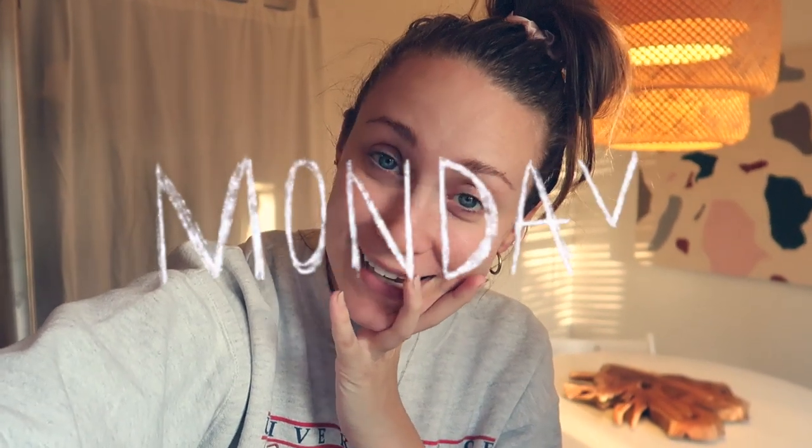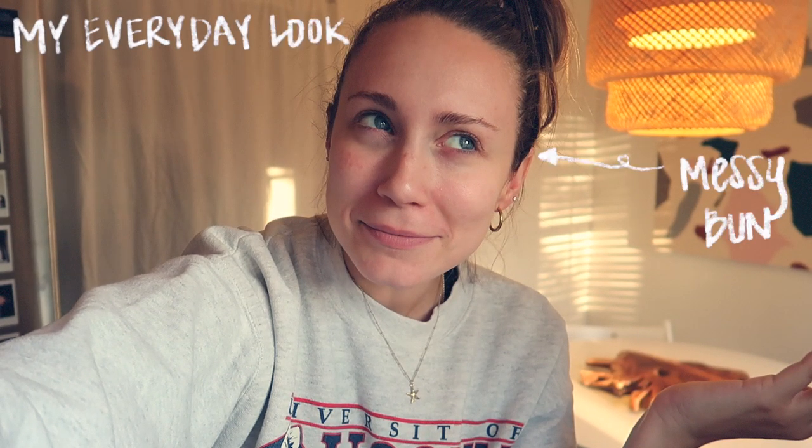Good morning guys, it is Monday morning and I'm gonna try out this whole vlogging thing and let you guys into my life a little bit — kind of what a week in my life looks like during the summer. This morning I have got to bathe Kinsley because she is looking like a hot mess.